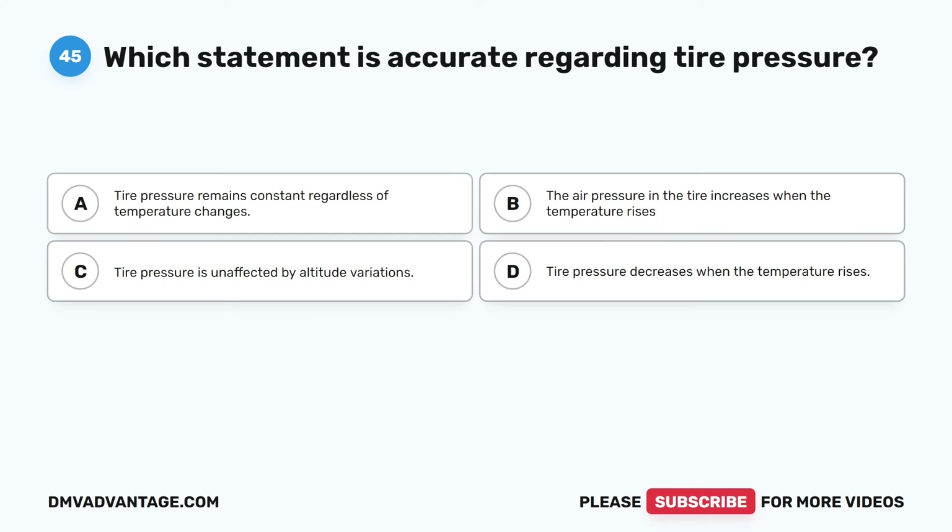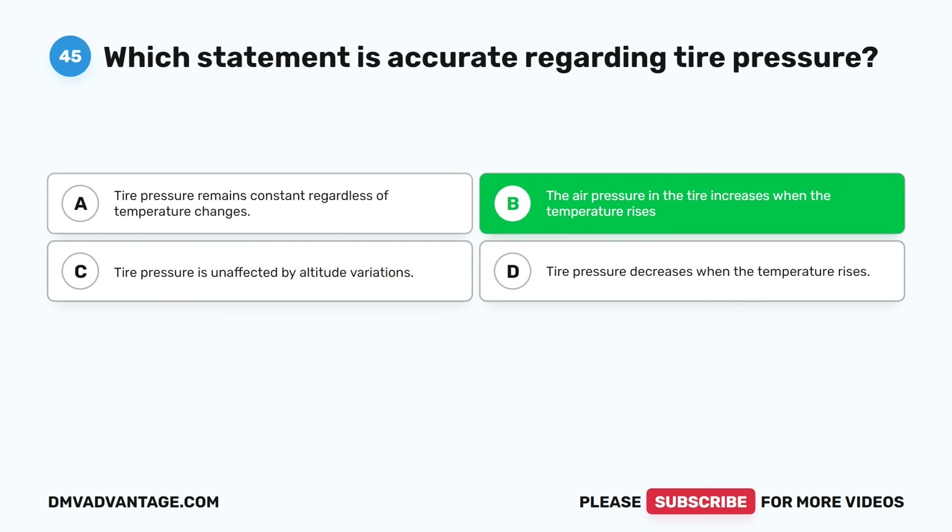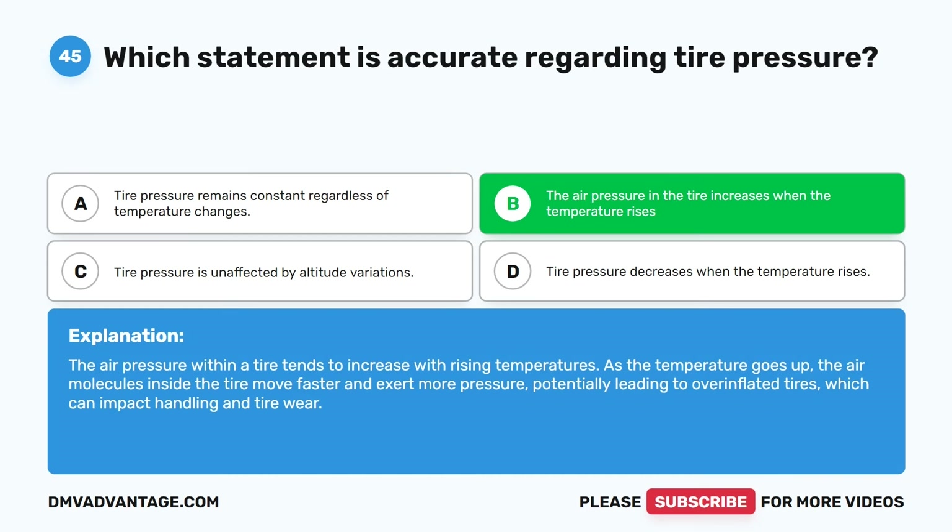Question forty-five. Which statement is accurate regarding tire pressure? A. Tire pressure remains constant regardless of temperature changes. B. The air pressure in the tire increases when the temperature rises. C. Tire pressure is unaffected by altitude variations. D. Tire pressure decreases when the temperature rises. The correct answer is B. The air pressure within a tire tends to increase with rising temperatures. As the temperature goes up, the air molecules inside the tire move faster and exert more pressure, potentially leading to overinflated tires, which can impact handling and tire wear.